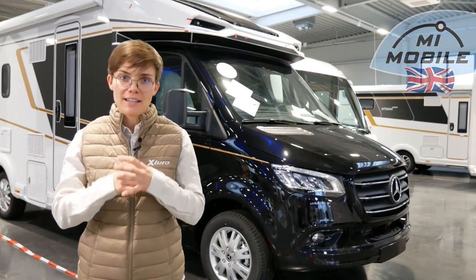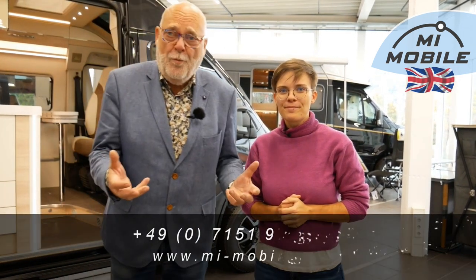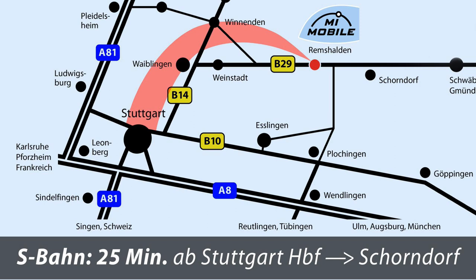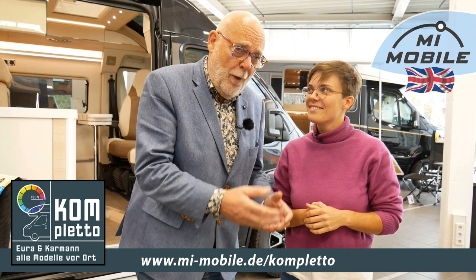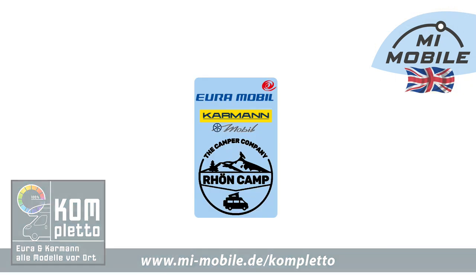We would be highly pleased if we have managed to generate your interest and you would like to set up a meeting with us. You can find us directly on the B-29 between Fellbach and Schorndorf, a 15-minute drive away from the Stuttgart Stadium. You can find all the vehicles not only online, but also all of them in our Completo exhibition on-site — Completo means all furniture, all furniture décors, all upholstery, all floor plans — in short, all Eura, all Kármán, and all the new Rhone Kemper models. Information about which vehicles are available on-site, in what equipment and from when, can be found on our Completo website, also linked below.